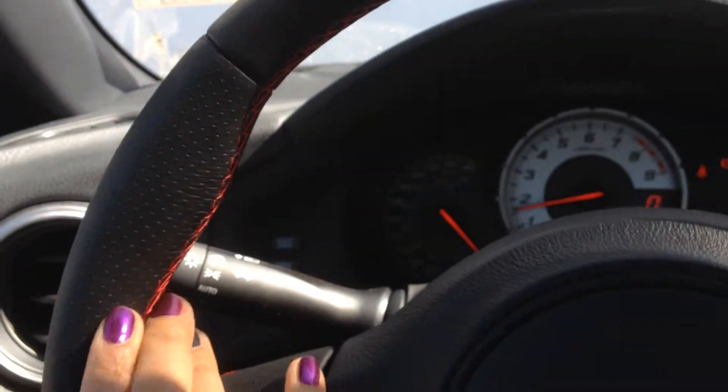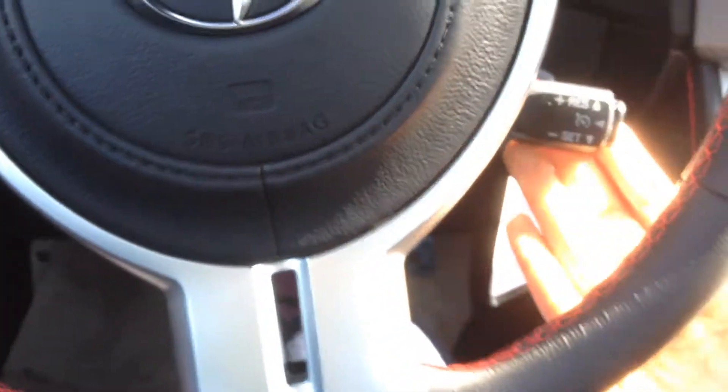The steering wheel is really nice black leather with red stitching on the inside — it's very, very nice. You've got your cruise control down here.